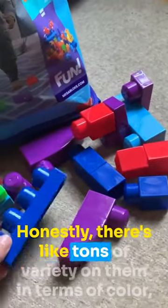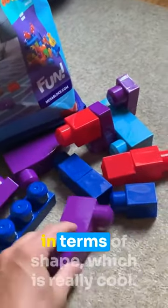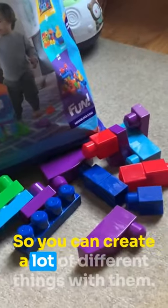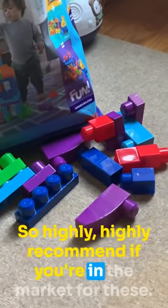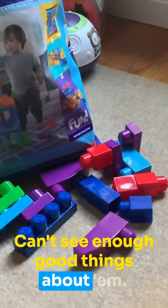There's tons of variety in terms of color and shape, which is really cool, so you can create a lot of different things with them. Highly recommend if you're in the market for these — can't say enough good things about them. Enjoy!